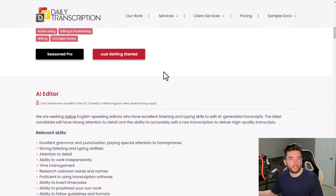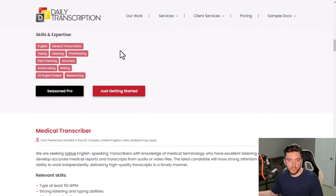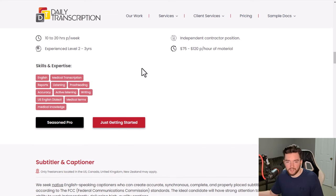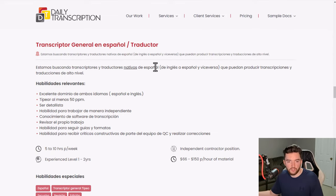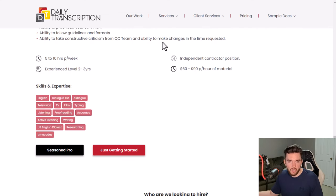Transcription pays differently than most jobs — they pay you per hour of material completed rather than per hour of your time. An AI editor position pays $60 to $90 per hour of material. Medical transcription requires a bit more experience but pays $75 to $120 per hour of material. They also have subtitling, captioning, legal transcription, Spanish transcription, and broadcast transcription listings.